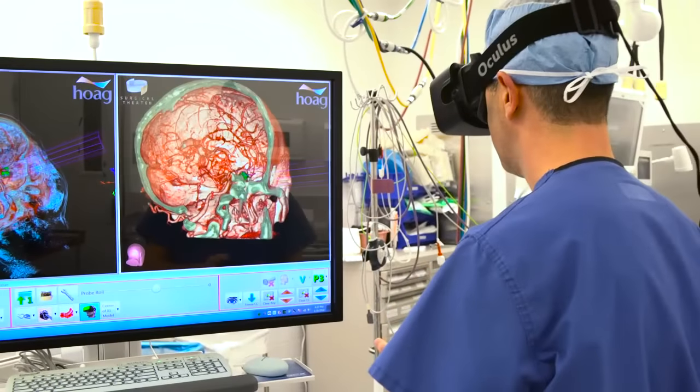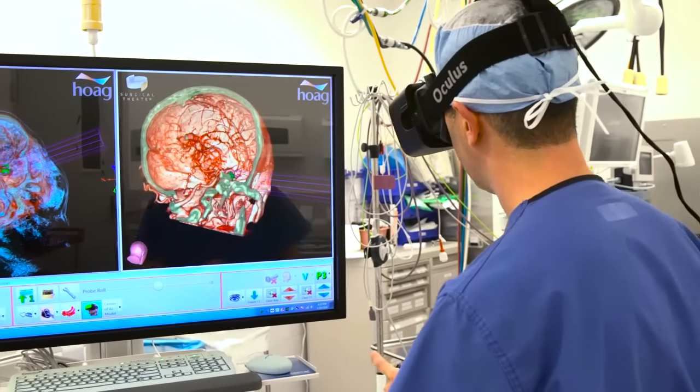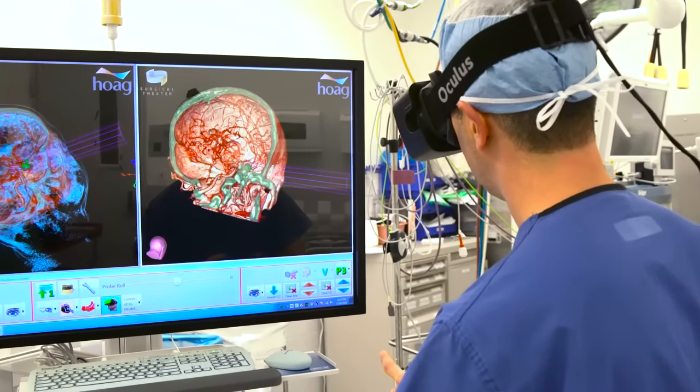This dramatically increases the protection of the natural tissues, including preserving normal brain tissue, normal blood vessels, and the surrounding tissues of the skull — bone, soft tissue, and skin itself. It allows for increasingly minimally invasive approaches, which are better for patients.